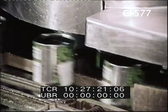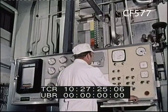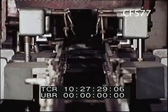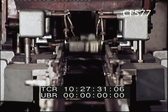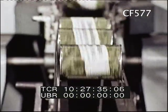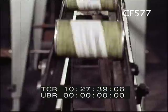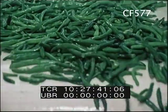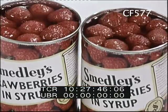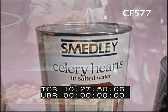The contents of the cans are sterilized by raising them to a precise temperature. Smedley's can a high proportion of the entire crop of green beans, broad beans and carrots, raspberries and strawberries. Nearly a million cans a day is Smedley's production.